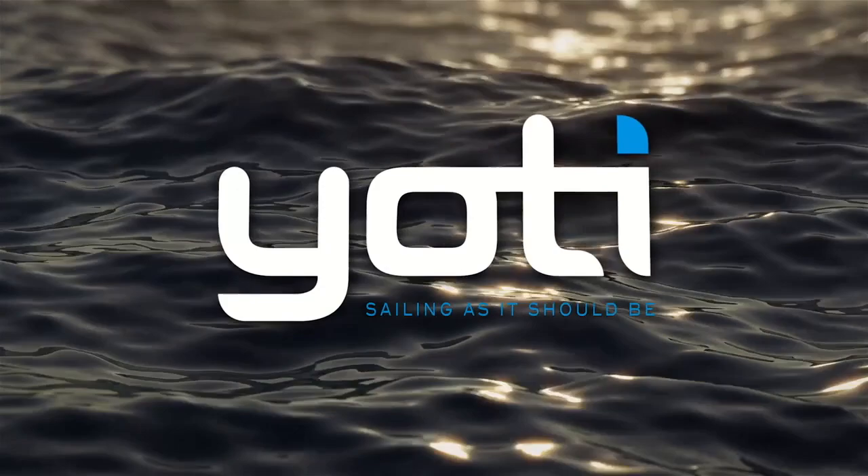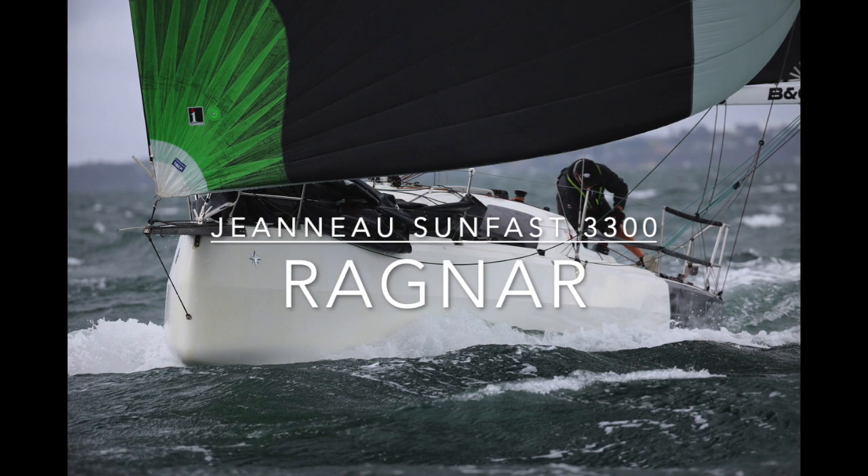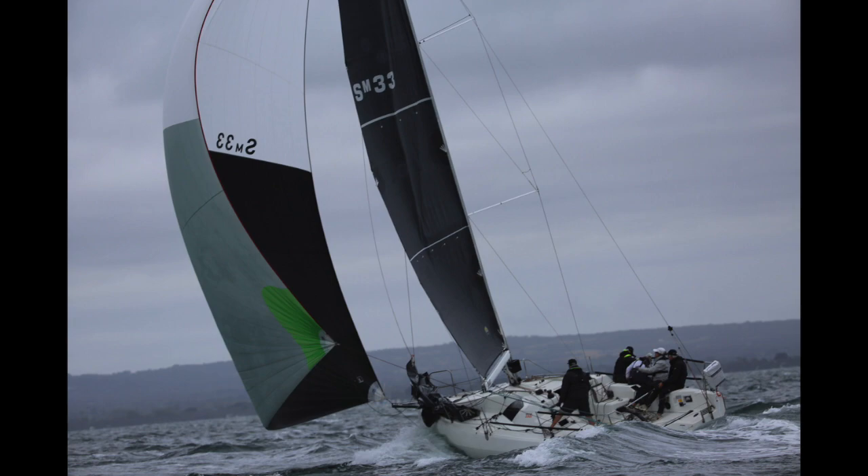Hello everyone and welcome to Sandringham in Victoria. I'm Ian Greentree with Yachty and today in conjunction with Jade Cole at Cove Yacht Sales we are really excited to bring to you an absolute pocket rocket in the form of the Jeanneau Sunfast 3300, known as Ragnar.